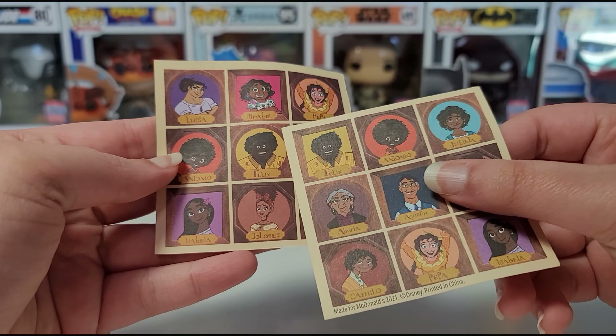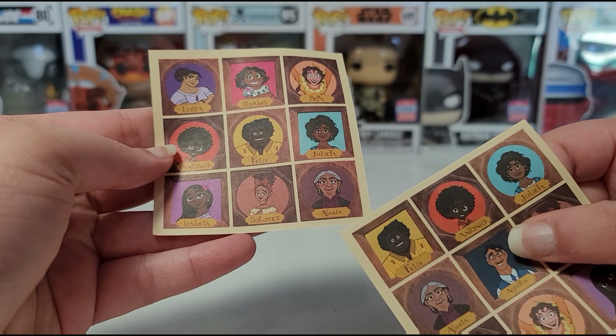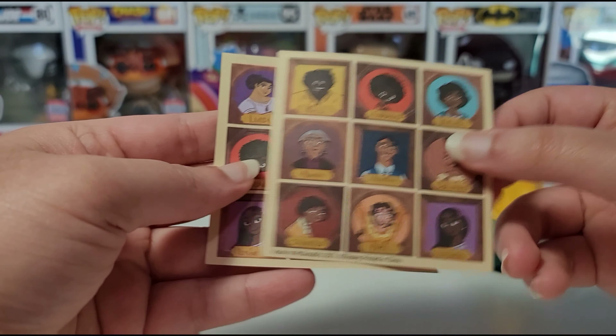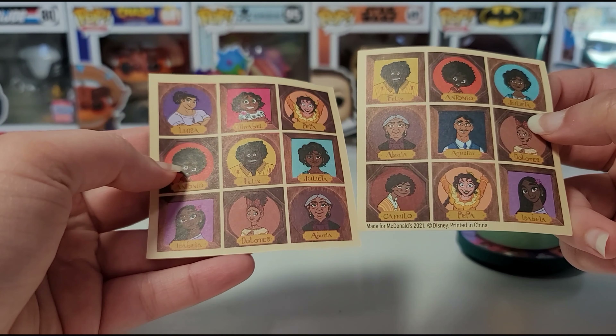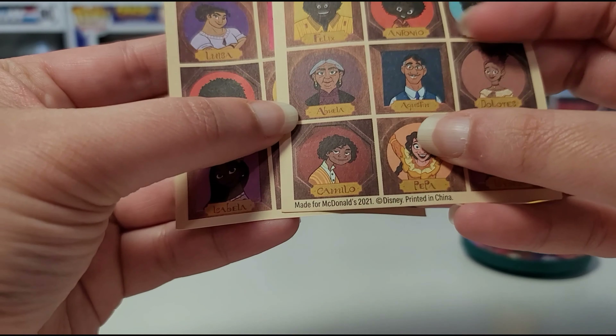Here are all the characters: we have Luisa, Mirabel, Peppa, Antonio, Felix, Julieta, Isabella, Dolores, and Abuela, and then we have more characters here. The only ones over here that aren't in the other one, I think, are Camilo and Augustin.